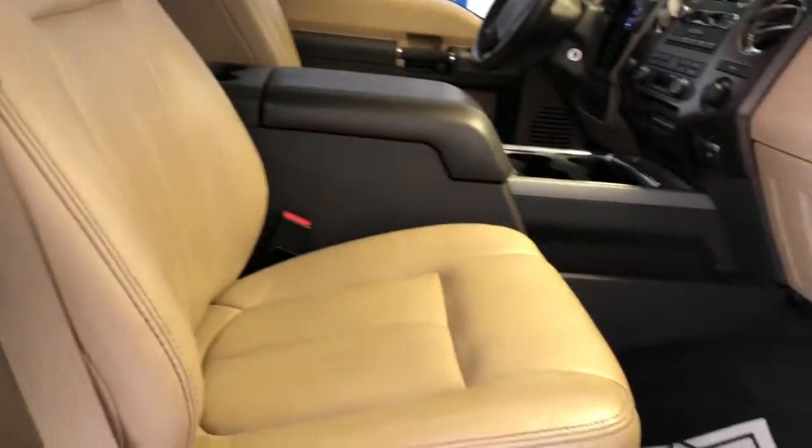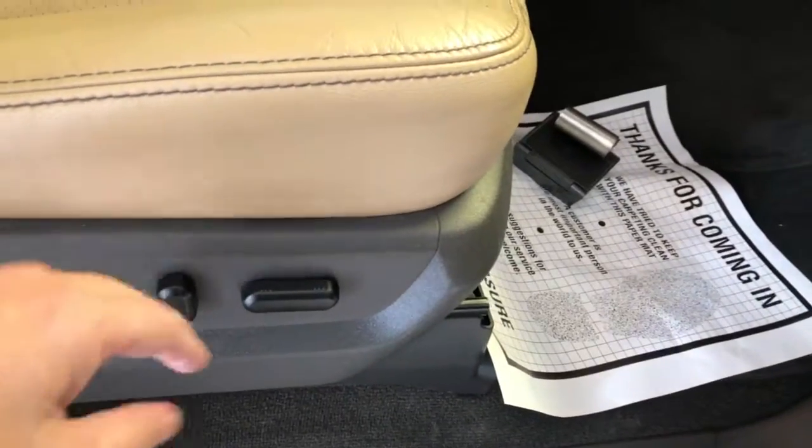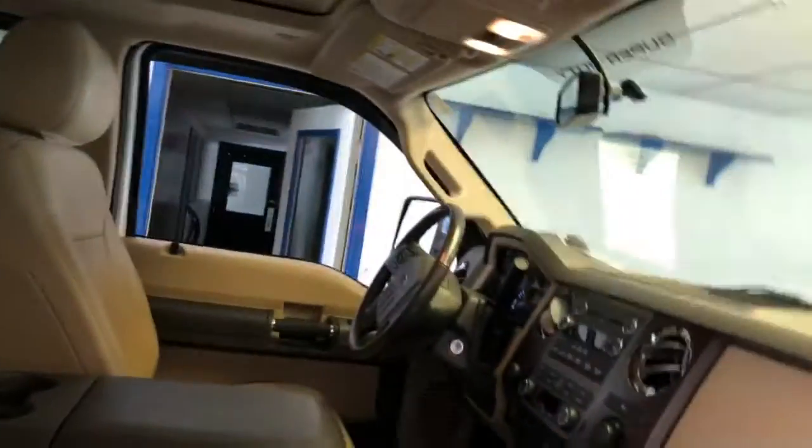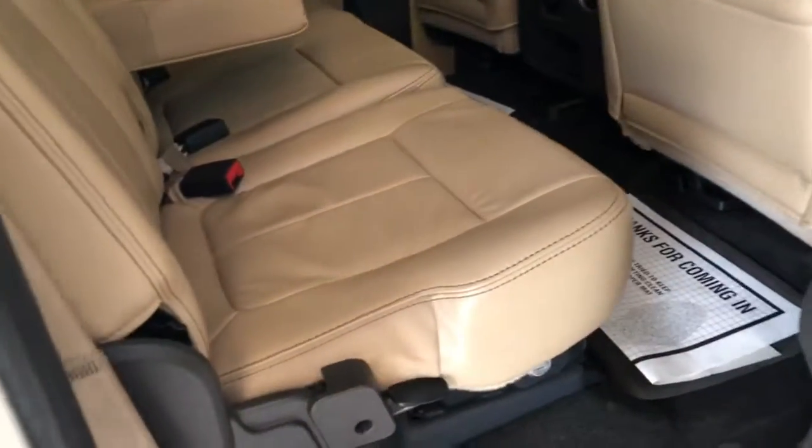As we look in, you can see it's got the tan leather seating with the dark charcoal carpeting. You've also got that two-tone theme throughout the door panel and the dash. Full-power seat with lumbar on the passenger side. Obviously, you can tell it's a premium trim when you look in there — all kinds of space and room. And on the crew cab, you also have excellent room in the back. Plenty of leg, hip, and shoulder room.